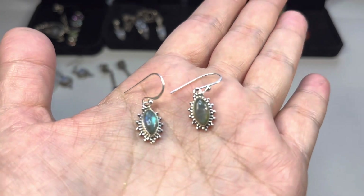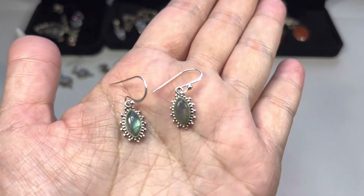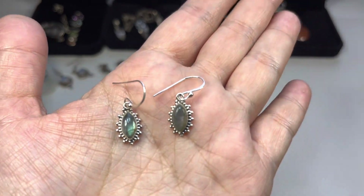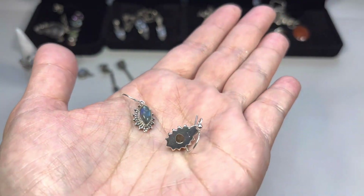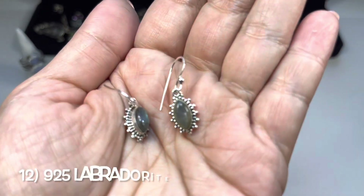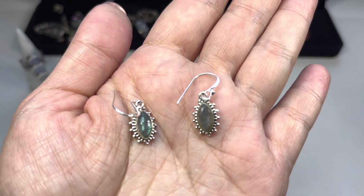The next pair are brand new hook earrings with beautiful marquee-shaped labradorite. Marked 925 on the back, with a little window so the light can come through the stone and give it that beautiful shimmer.